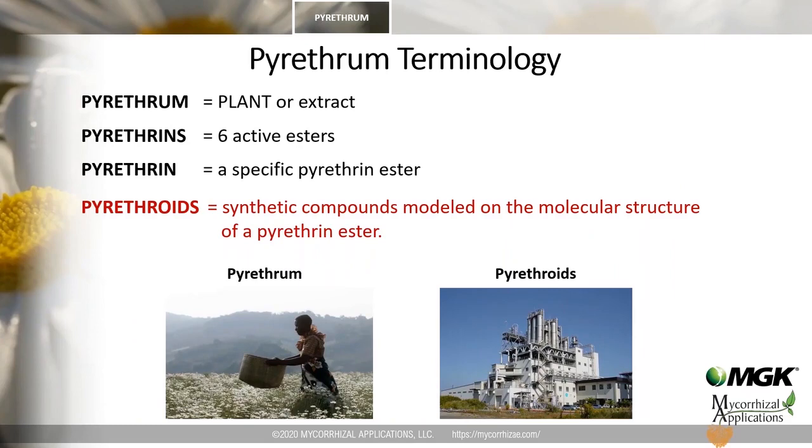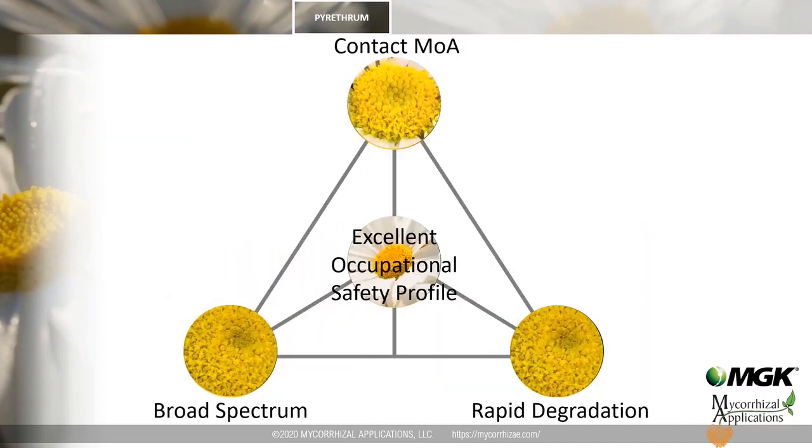Let's clarify some terms. Pyrethrins are naturally sourced compounds, whereas pyrethroids are synthetic compounds modeled after one of the pyrethrin esters. The four key attributes of pyrethrins are: a contact mode of action, rapid degradation in the environment, broad spectrum activity, and an excellent occupational safety profile.